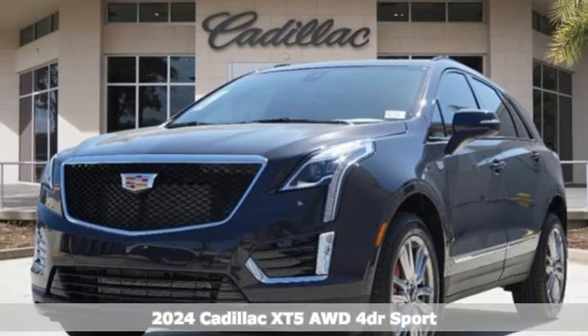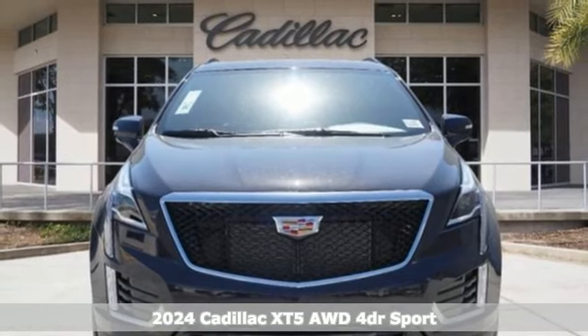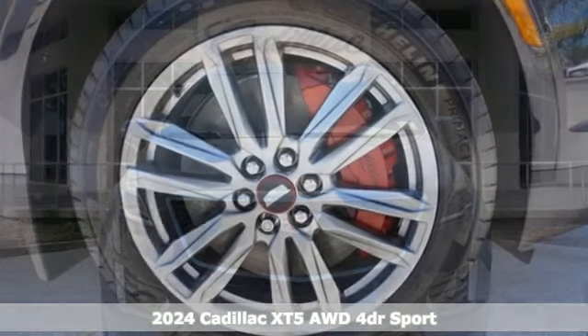It's a new 2024 Cadillac XT5. Smart and intuitive, driving this XT5 will feel like second nature.